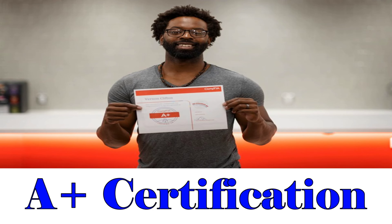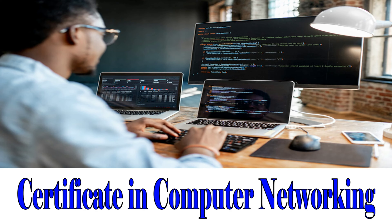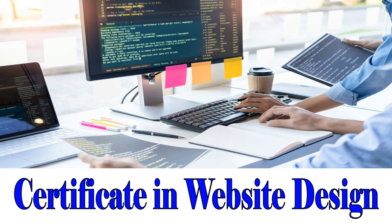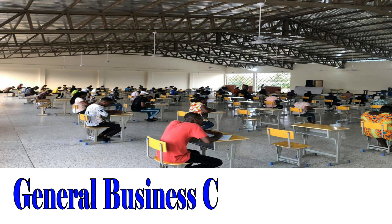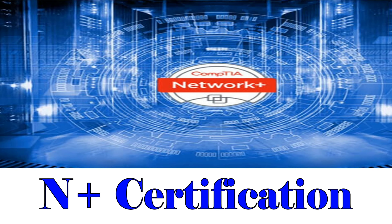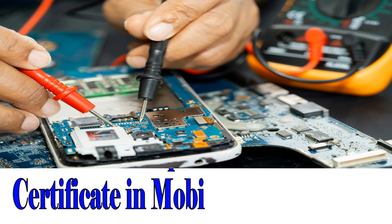Next on our list are the Accelerated Certificate Programs: A-Plus Certification, Certificate in Computer Network Security, Certificate in Computer Networking, Certificate in Network Administration, Certificate in Website Design, Certificate in Digital Video Editing, General Business Certificate, Certificate in Graphic Design Production, N-Plus Certification, Navdeck Classes, and Certificate in Mobile Phone Repairs.